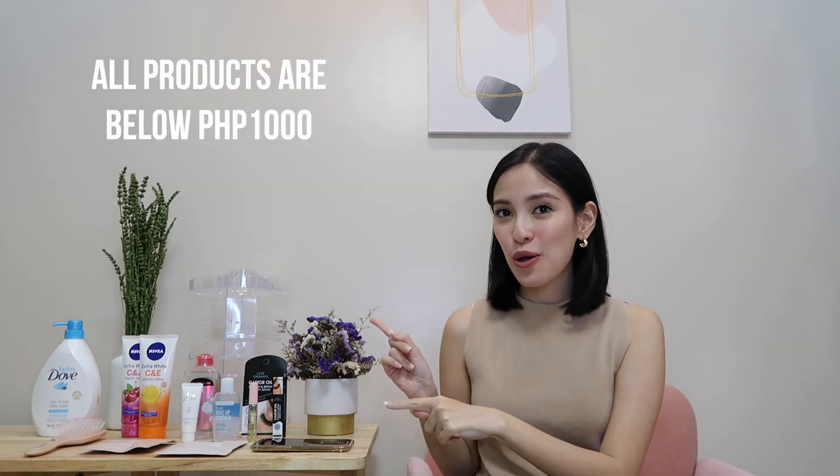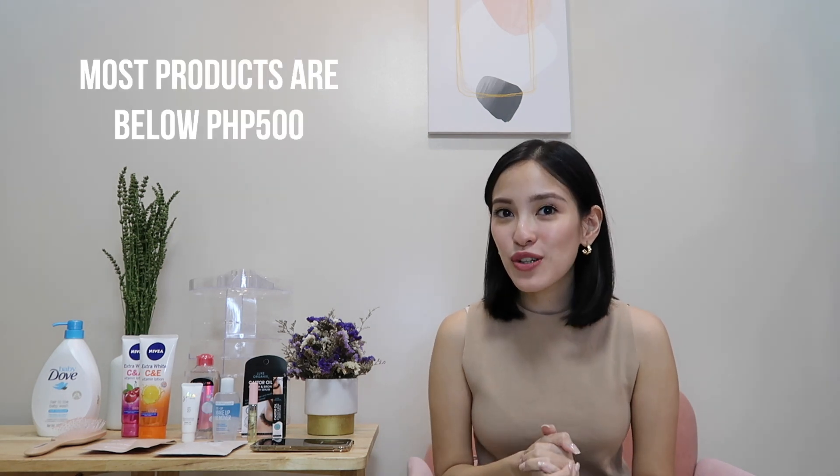Hello everyone, welcome back to my channel! For today's video we're doing our first ever Lazada 1010 haul here on our YouTube channel. All of the products here are actually below 1,000 pesos, but most of them are below 500 pesos — super sulit talaga. I'm only recommending these products because they work so well for me and I'm so happy with their performance, so I wanted to share it with you guys.